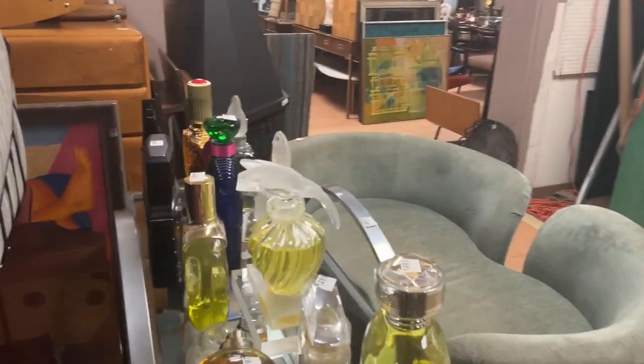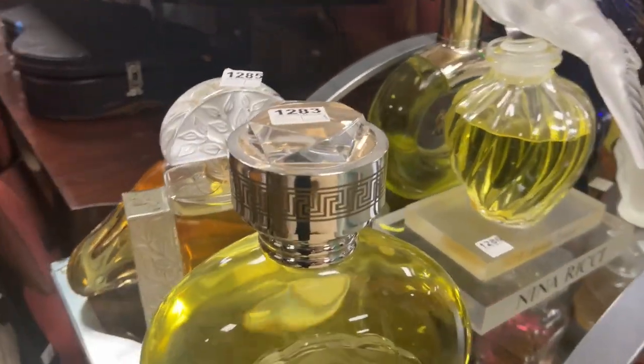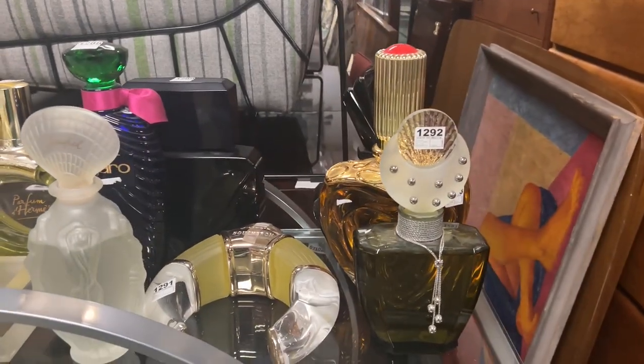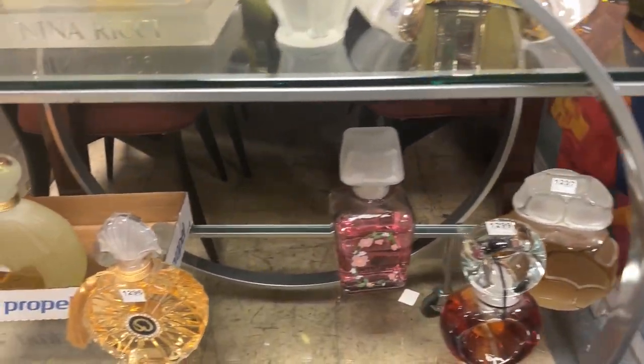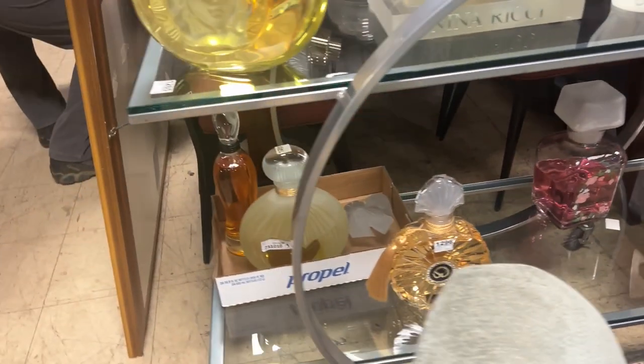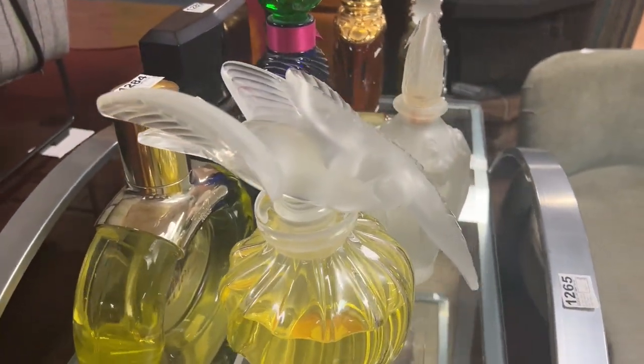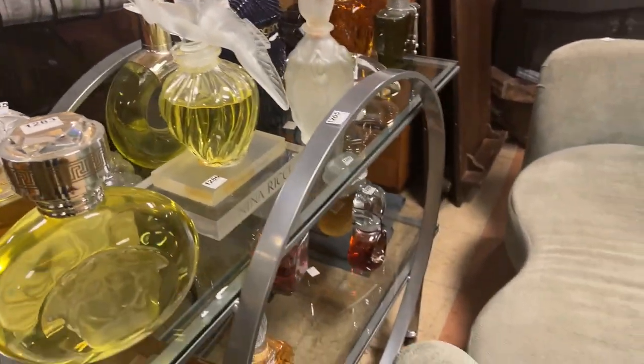These are oversized perfume bottles — store display factices. You have Lalique in there, Versace, and other good crystal — Nina Ricci. They're always good. We're in the lot 1200s.